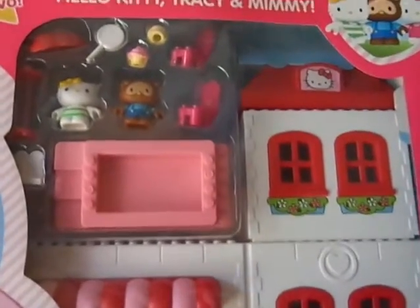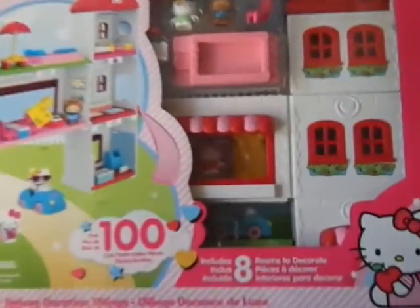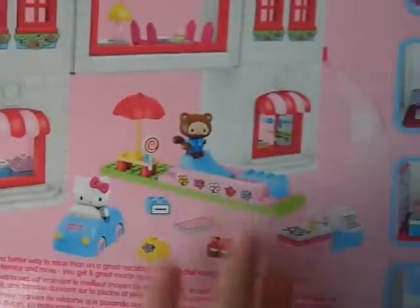Again, this is brand new in the package, never been opened. Here's the full view of it. They had some other toys that were brand new like this — boy toys like racetracks and things like that — but I didn't get those. I did get these because I just thought it was really cute and just a great deal.